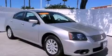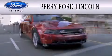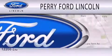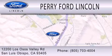Contact us today to arrange your test drive. Perry Ford Lincoln is dedicated to doing everything possible to ensure that the experience you have selecting your next vehicle is as pleasant as possible. We are located at 12200 Los Osos Valley Road in San Luis Obispo.